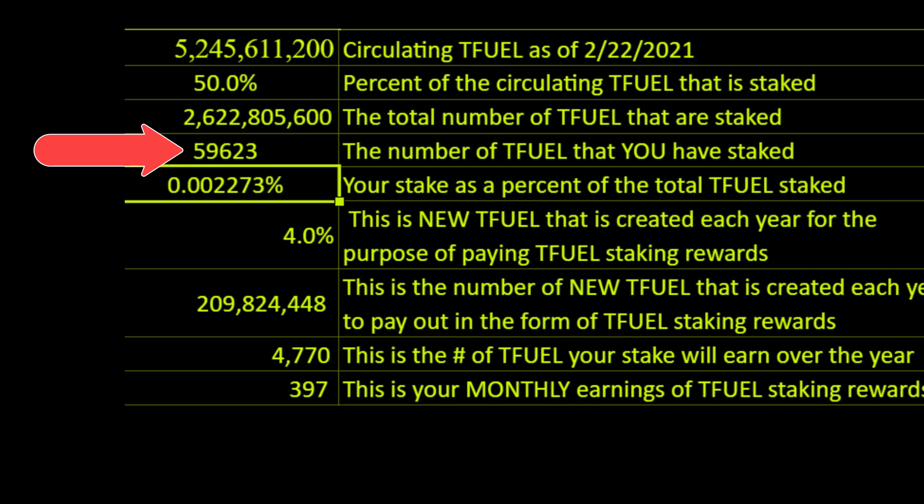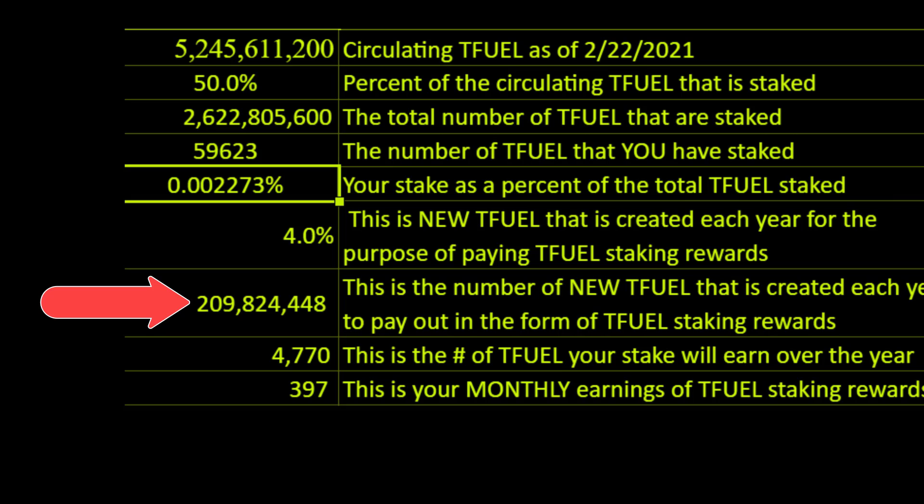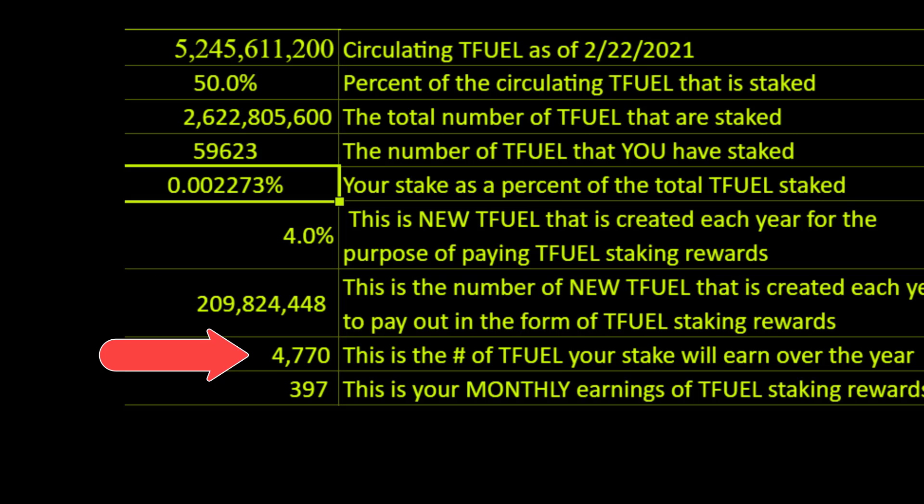It's negligible, so I'm not going to worry about it. The next line down shows that of the total staked T-Fuel, my stake represents 0.002273% of the total. The amount of inflation each year is based on 4%, and the number of T-Fuel that represents is 209,824,448. My share of the T-Fuel staking rewards would be $4,770 per year, or $397 per month.